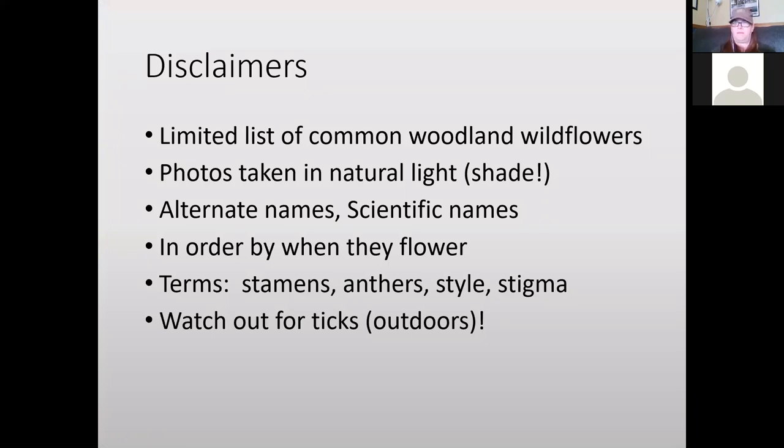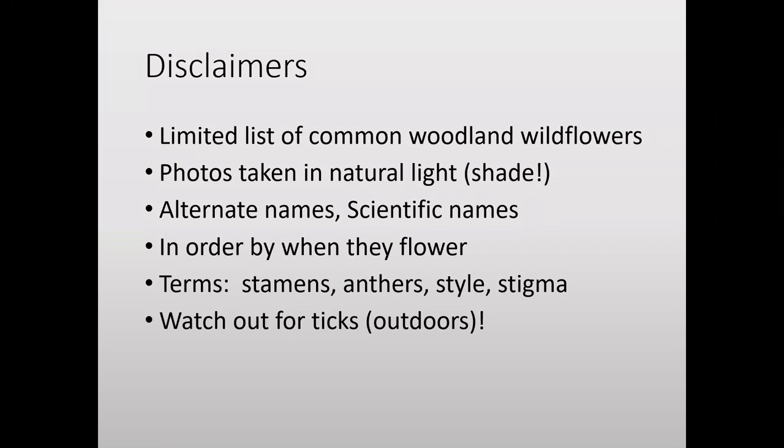A few disclaimers before we get going. I will be talking about a limited number of woodland wildflowers — obviously we don't have time to go through all of them. I'm going to cover about 30 in this presentation. If you don't see your favorite wildflower, you can make a comment in the chat and we can bring that up and talk about it at the end.